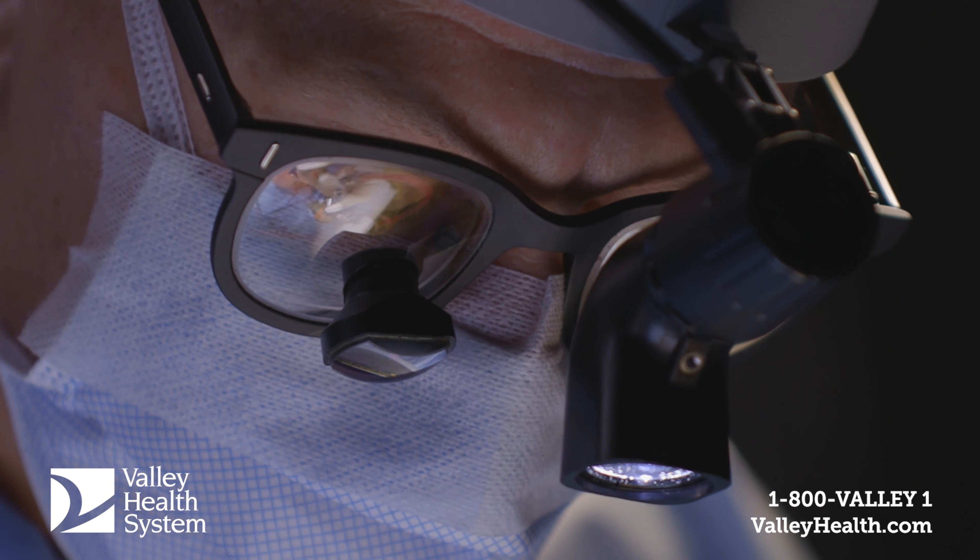The field of spine surgery has seen development in several areas, the most significant of which is our ability to perform minimally invasive spine procedures. This is in part due to our development of image navigation.